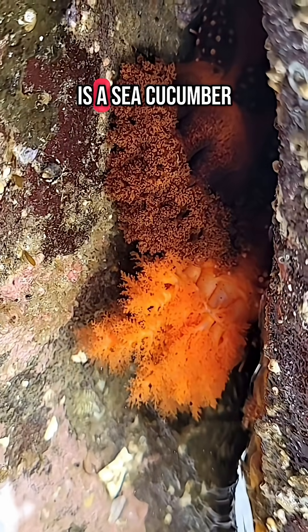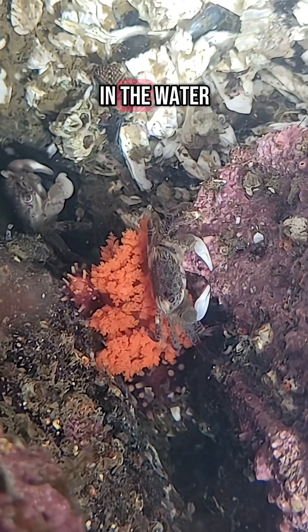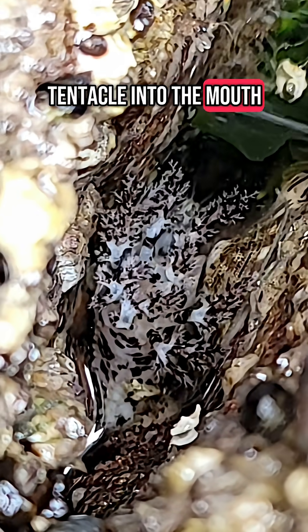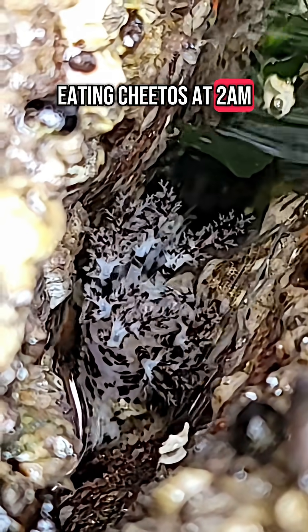Big reveal — this is a sea cucumber. They're filter feeders and those feathery things catch plankton in the water. They stick each tentacle into the mouth one at a time and slurp the food right off. It's like me eating Cheetos at 2am.